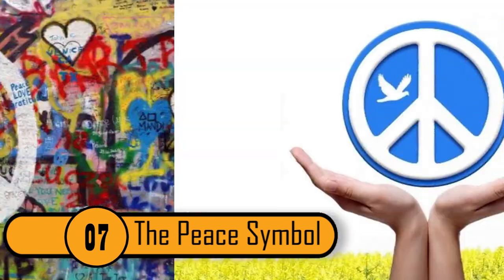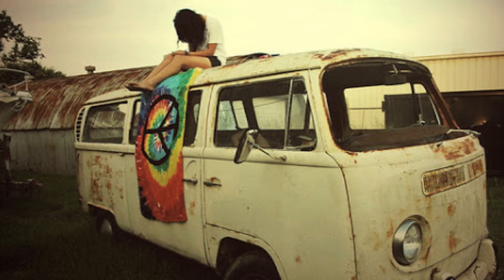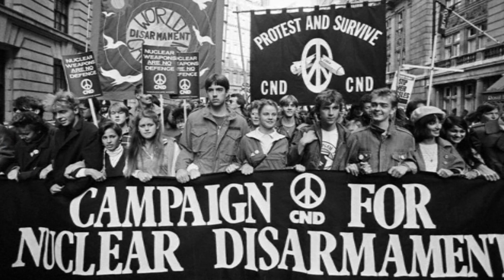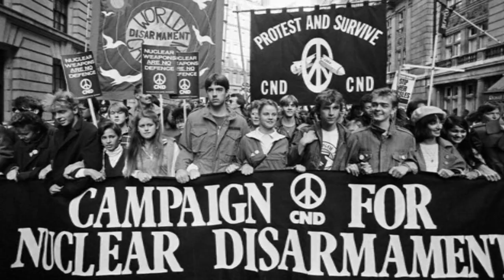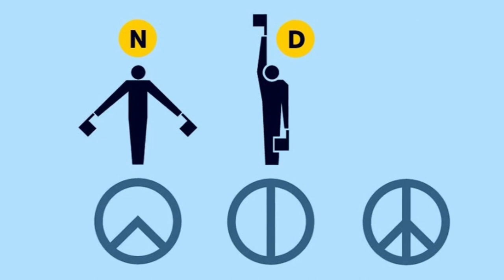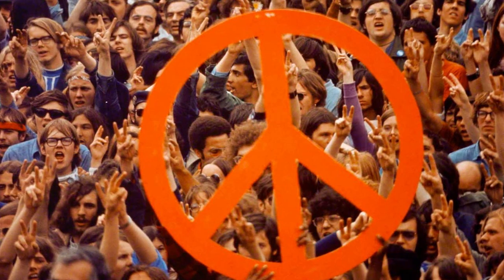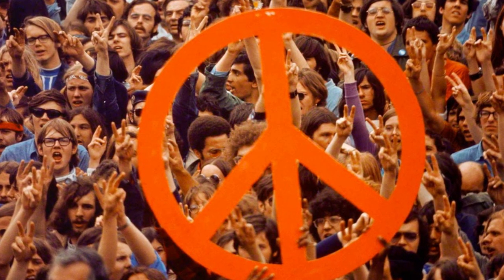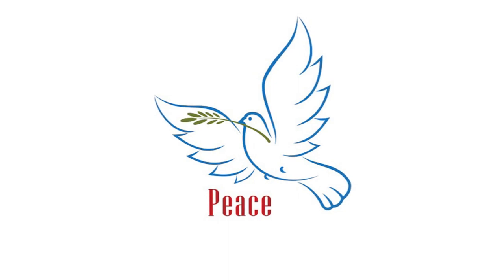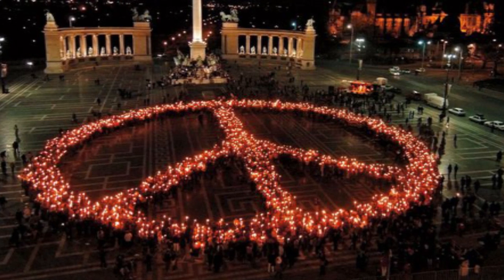The peace symbol goes back to 1958 when people were protesting against the use of nuclear weapons. The symbol is a combination of the letters N and D, standing for nuclear disarmament. It was used very often in the 1970s when people were protesting the Vietnam War and spreading the message of peace. Even after the war ended, people continued to use the peace sign. Other peace symbols include the dove and the olive branch, but since those are more difficult to draw, many people stick with the nuclear disarmament symbol.